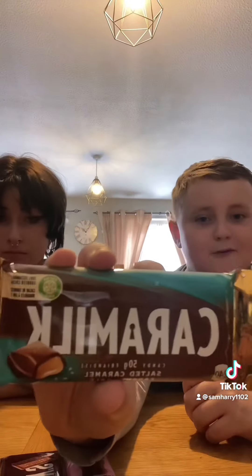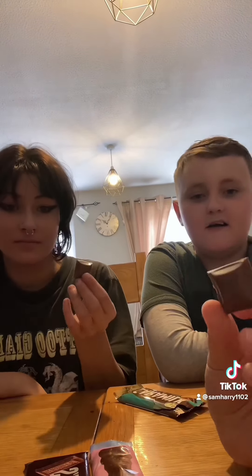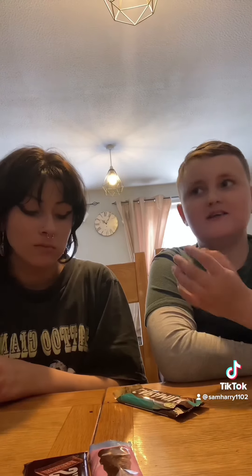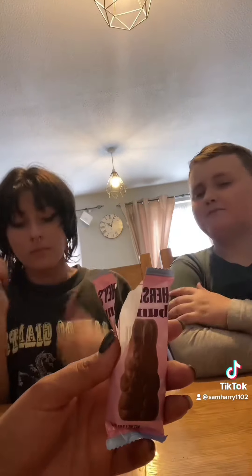Now we're trying Mike and Ike's — they look like jelly beans and they're really small. They're really sour and also really chewy. We're trying Caramilk — they look just like our Galaxy, and basically they're literally the same as our Galaxy. Hershey's bar — nice! Thanks for watching, I've tagged the company in the comments, go and check them out.